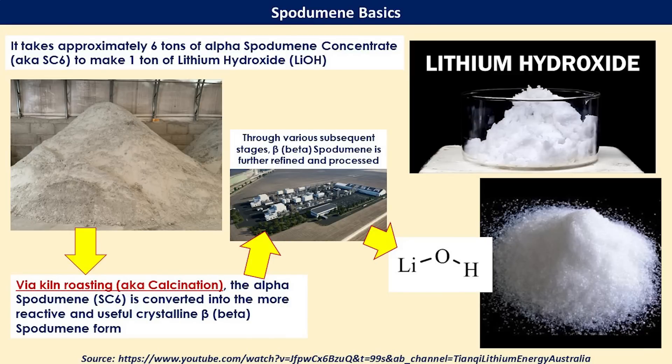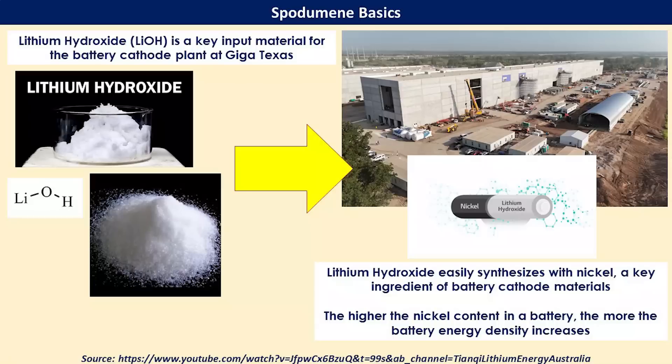That is done through various processes — some of them are kiln roasting or calcination, as well as various other processes — all of which will be built into the refinery. The output is lithium hydroxide in high grade. We'll cover this much more in detail in part six of this video series. One final data point: the output lithium hydroxide is really an input to the battery cathode plant that's being constructed up at Giga Texas, and that will be used in addition to other materials such as nickel to make the battery cathode going into the production of the 4680 battery cells, also at Giga Texas.